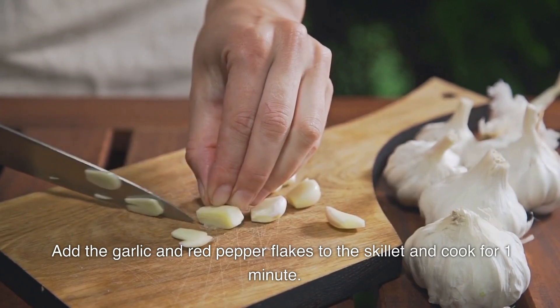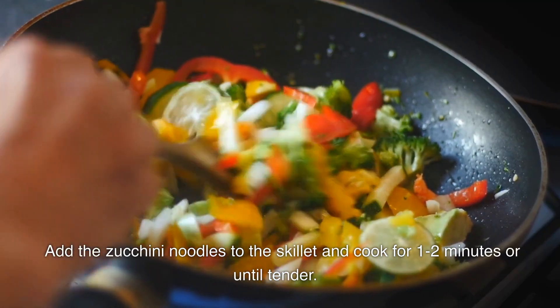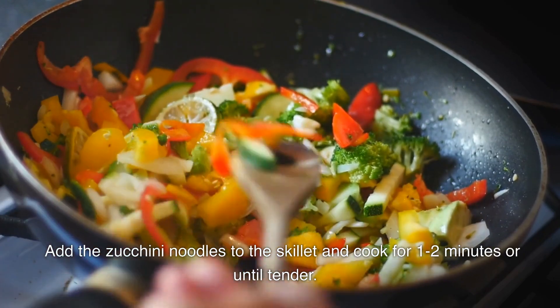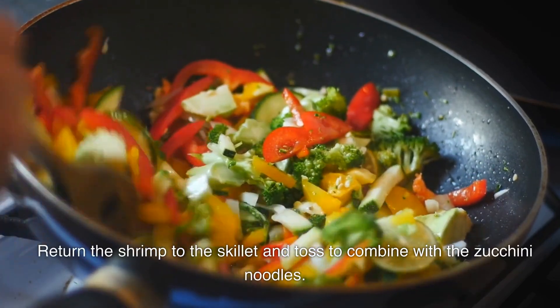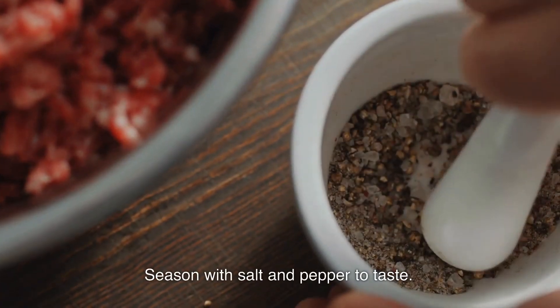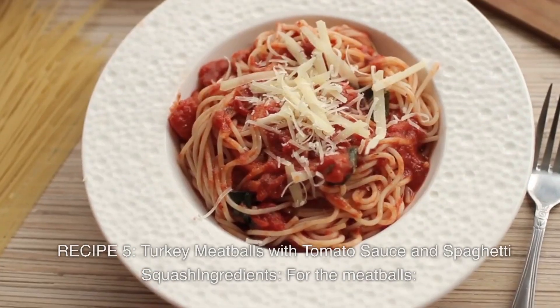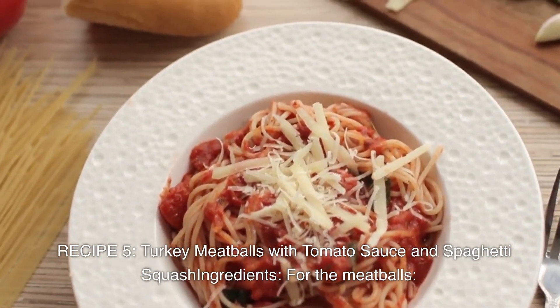Add the zucchini noodles to the skillet and cook for one to two minutes or until tender. Return the shrimp to the skillet and toss to combine with the zucchini noodles. Season with salt and pepper to taste. Serve with lemon wedges if desired. Recipe 5: Turkey Meatballs with Tomato Sauce and Spaghetti Squash.